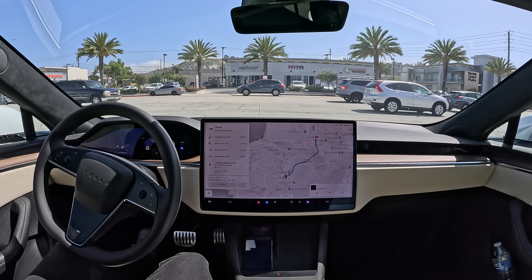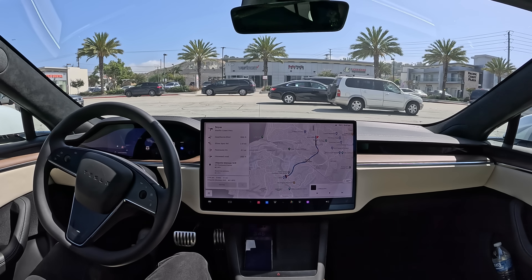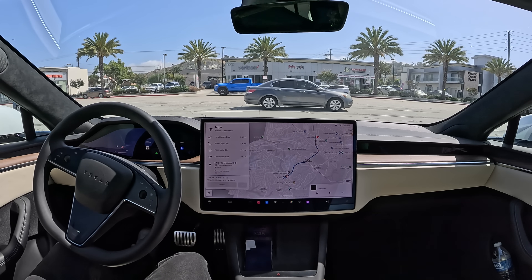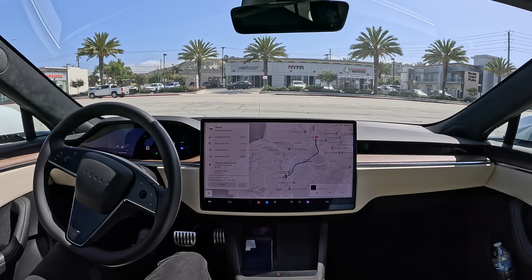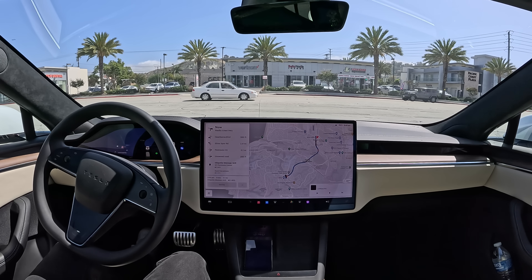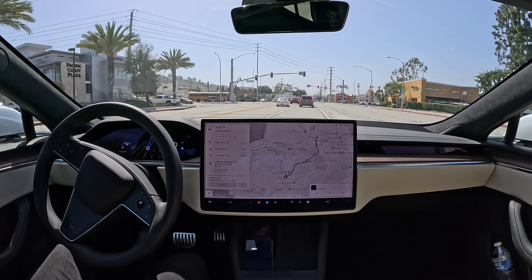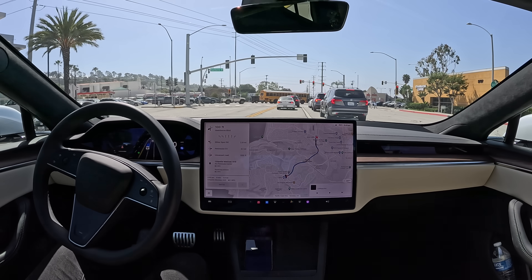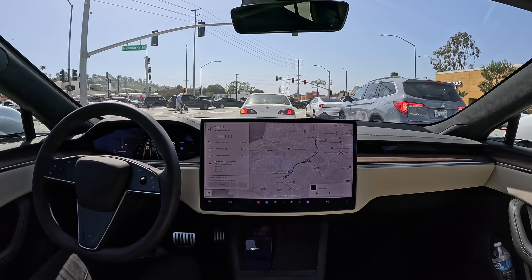There's just too much afternoon traffic here. But actually, maybe there will be an opening — it's a green light now, so maybe we can get lucky. All right, we got a truck, we got one more car coming, and then we should be good to go. Oh yeah — straight into the left turn lane! You love to see it. That was just beautiful. I didn't think it'd be able to do that with all the traffic coming, but it just patiently waited and did it. Very nice.